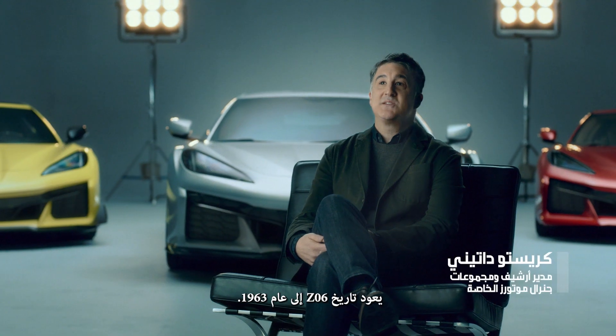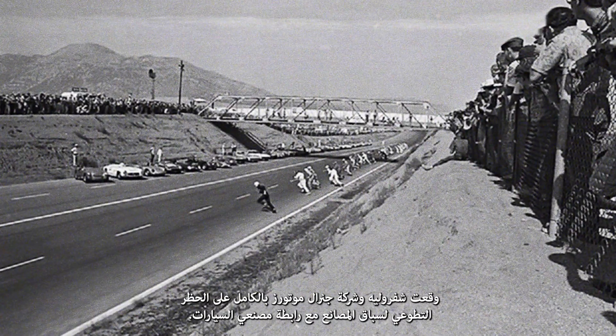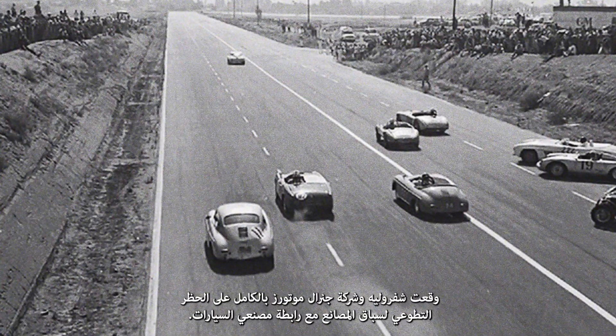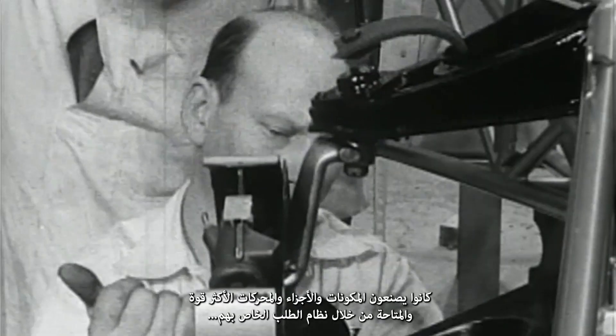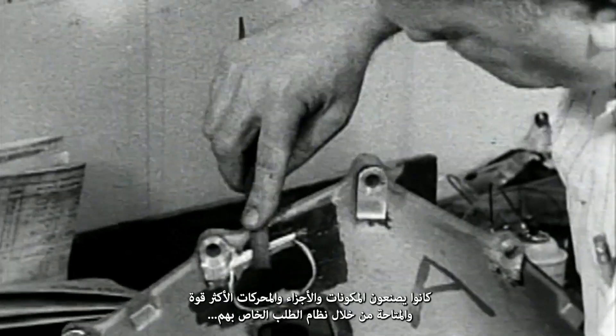The Z06 dates back to 1963. Chevrolet and all of General Motors had signed on to a voluntary ban on factory racing with the Automotive Manufacturers Association. So officially, Chevrolet wasn't racing. But they were helping people on the side — making components, parts, and more powerful engines available through their ordering system.